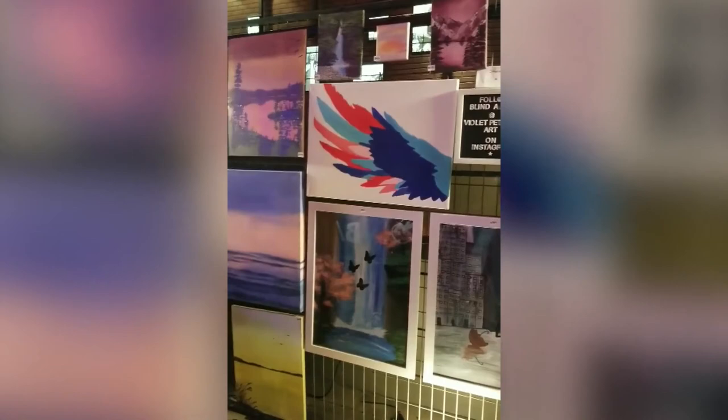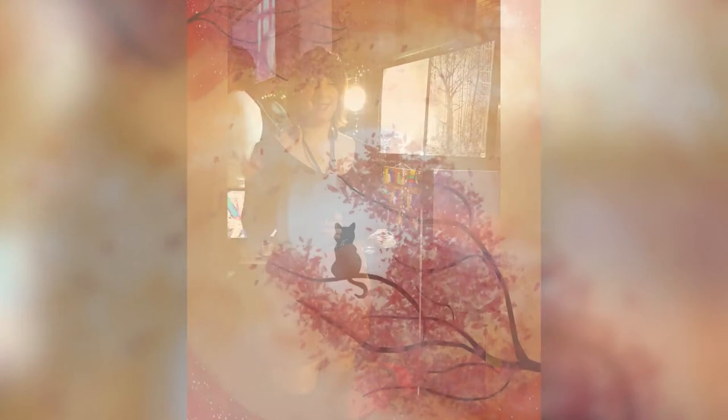Natasha Karch is an old friend of Violet's since their high school days, who now helps Violet with promoting her art in person, at art showcases, and on her website, violetpetersonart.com. She's thrilled Violet has embarked upon her artistic journey.